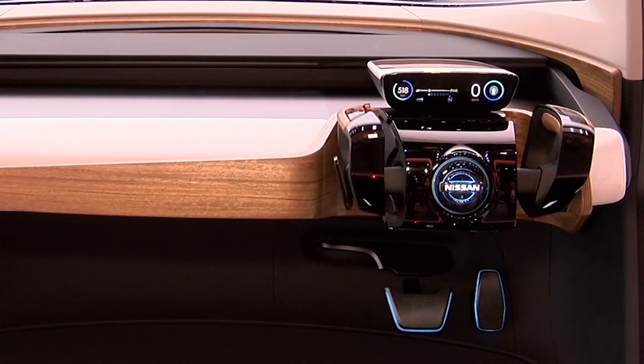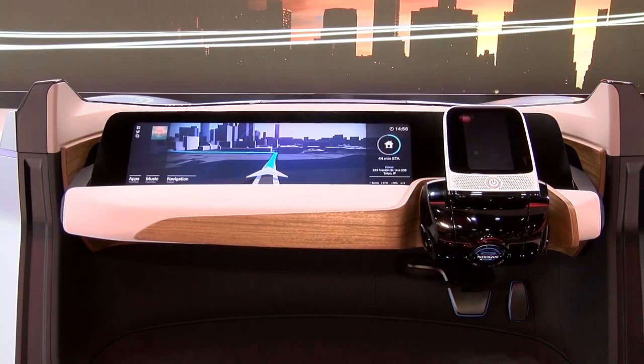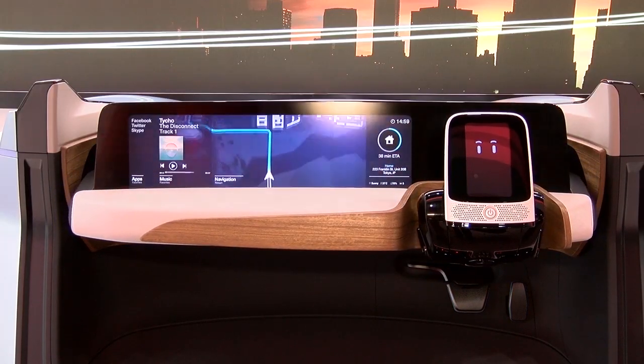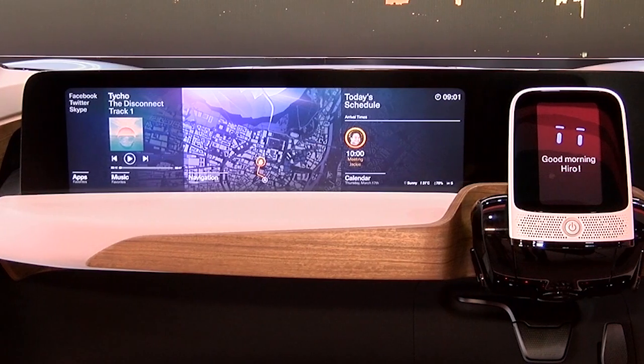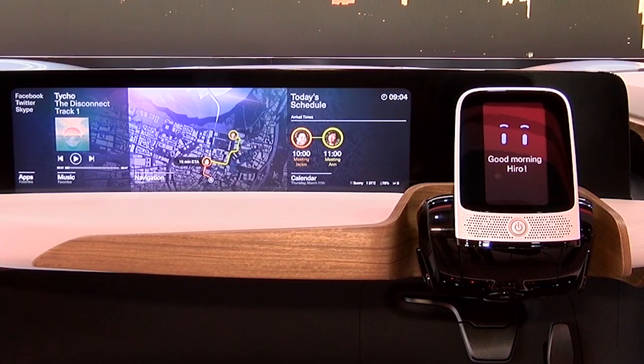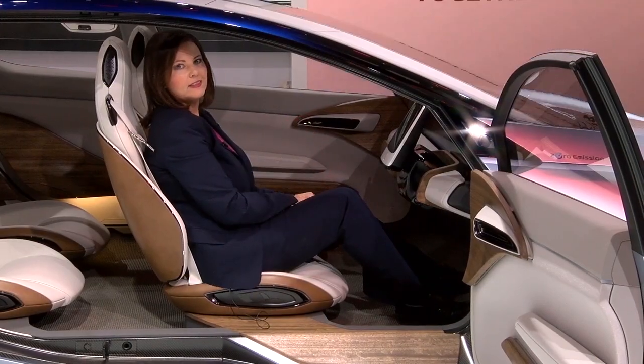I'm done driving for the day. Here I have my screen — sort of looks like an iPad. The pedals recede. I can just relax, kick back, take a look at what's happening in front of me. And that is the future of cars.